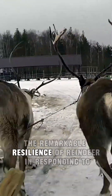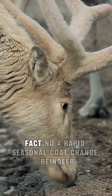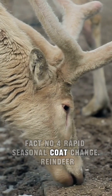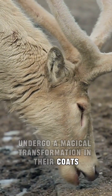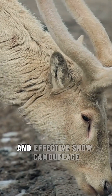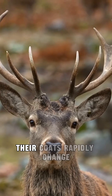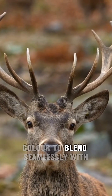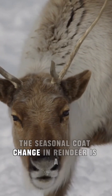The adaptability of their hooves reflects the remarkable resilience of reindeer in responding to the challenges of their environment. Fact number four: rapid seasonal coat change. Reindeer undergo a magical transformation in their coats, with a dense white fur for winter. Their coats rapidly change color to blend seamlessly with the surrounding vegetation.